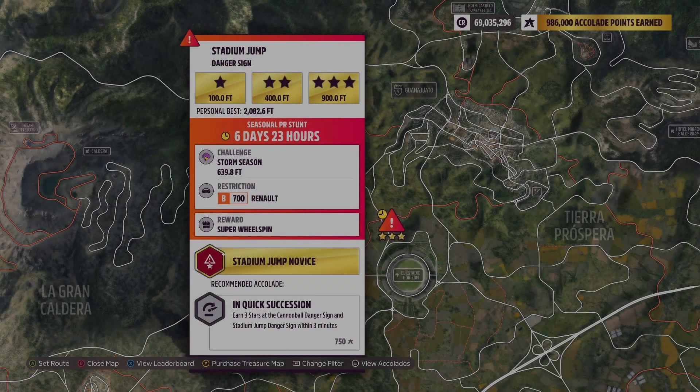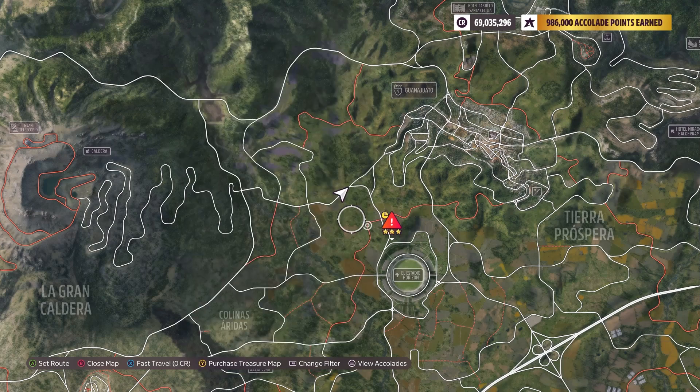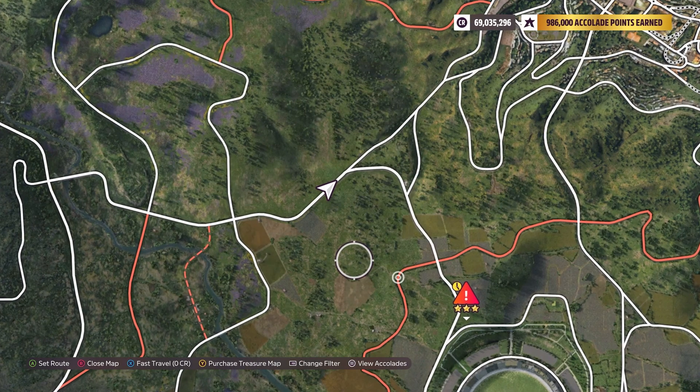Hey y'all, this is Stadium Jump Danger Sign. The weekly challenge is 639.8 feet, using a B700 Renault. This one's pretty easy. The speed trap was extremely easy.